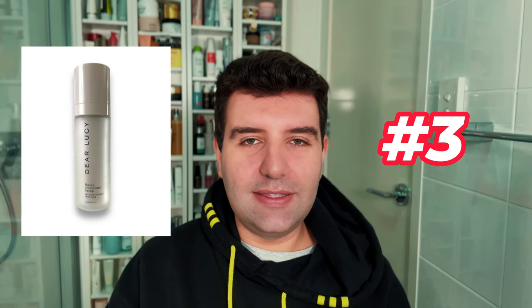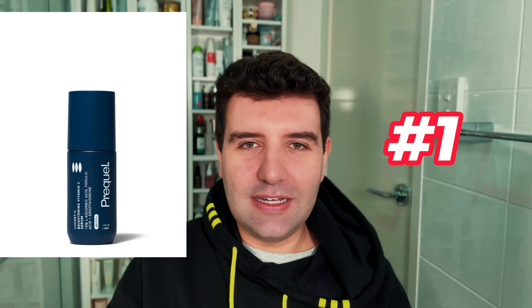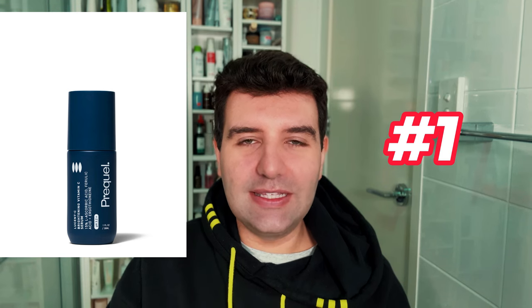Number 4 is the Medik8 Super C Ferulic Serum. This contains 30% ethylated ascorbic acid. Number 3 is the DLUC Marine Antioxidant Serum. This contains 10% THD. Number 2 is the Naturium Vitamin C Complex Serum — another personal favourite, I just find it so gentle. This combines gold conjugated ascorbic acid with sodium ascorbyl phosphate plus a bunch of fruit extracts. And finishing off the list at number 1 is Precool Lucent C. This contains 15% ascorbic acid.